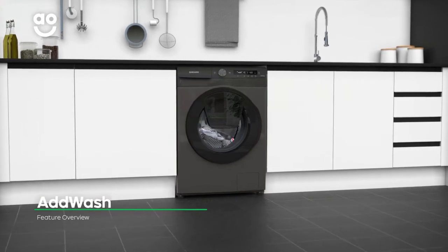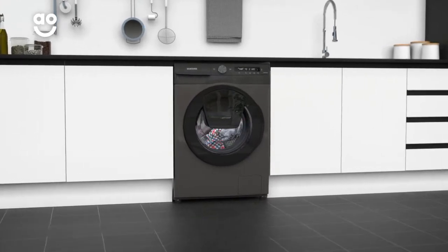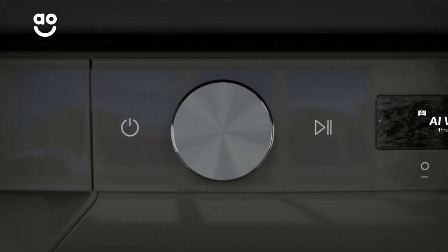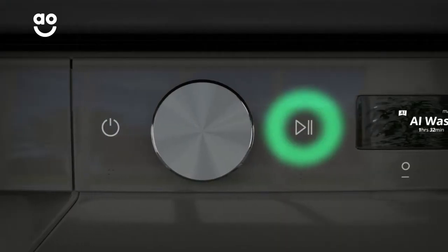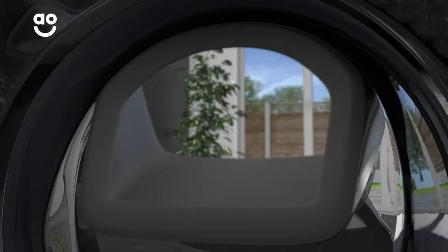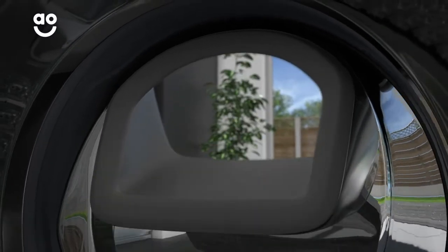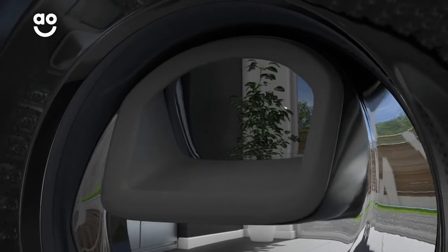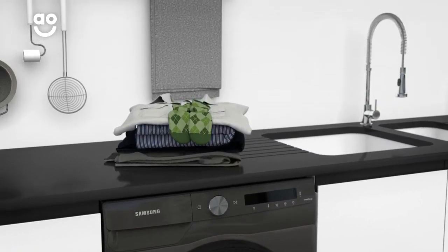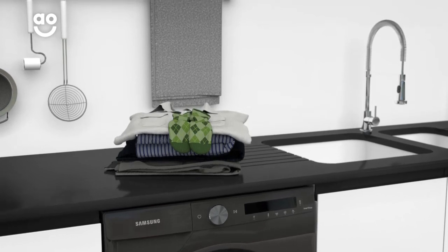What makes this model unique is Samsung's AdWash door, which is a convenient mini door that lets you add to the wash during the wash. Simply pause the program and open the door to add that lost sock or extra softener. You can even refresh lightly stained items by dropping them in at the end of a cycle for a quick and easy rinse. So instead of waiting to wash those easy to miss items, all your clothes will be ready when you need them.